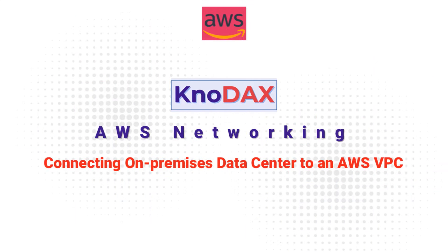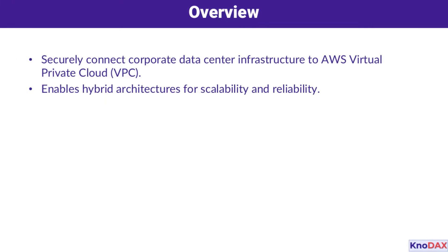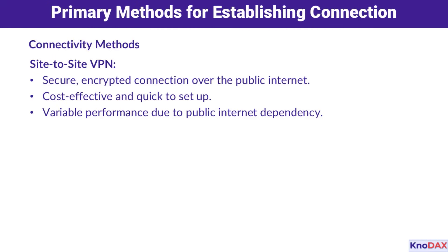Welcome to this video on connecting an on-premises data center to an AWS VPC. The purpose of connecting an on-premises data center to an AWS VPC is to securely link your corporate infrastructure with AWS, enabling a hybrid architecture. This setup allows you to scale your application seamlessly while maintaining the reliability of your existing on-premises systems. Let's explore the two primary methods for establishing this connection.